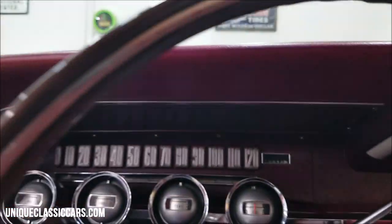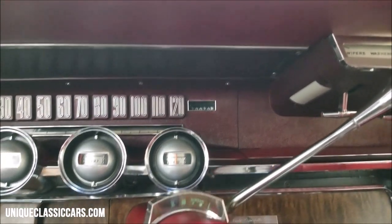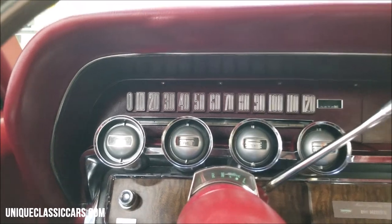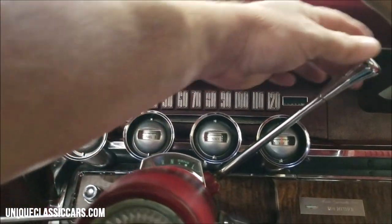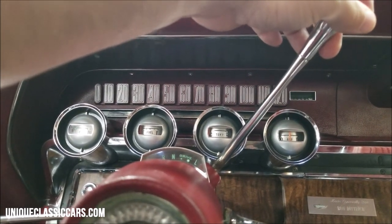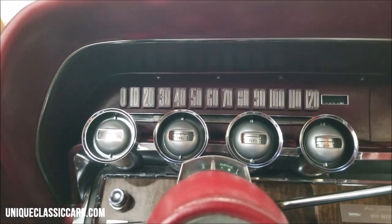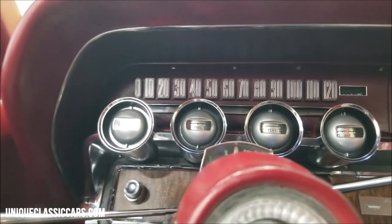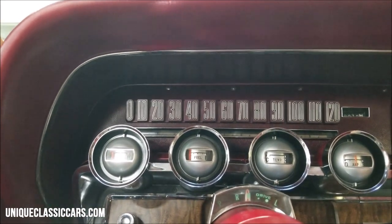The odometer shows 70,070 miles. You can slide the steering wheel column backward and it will lock. One thing on these Thunderbirds — if it's a little stubborn, you have to lift it up and turn the key to start it, or put it in neutral. Once it's in neutral or drive, that steering column is locked.